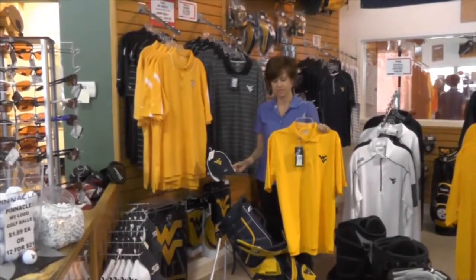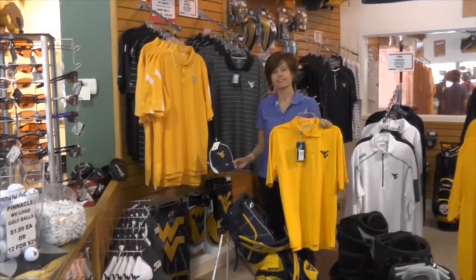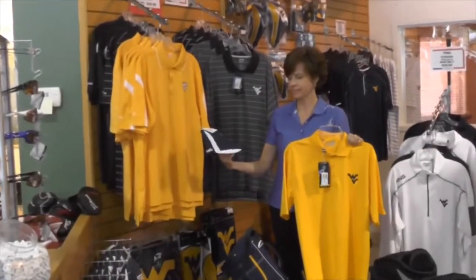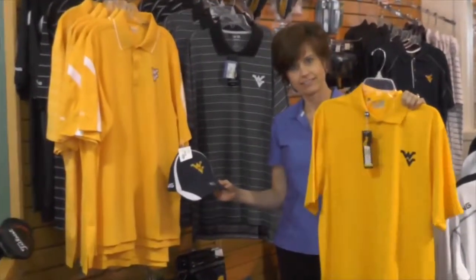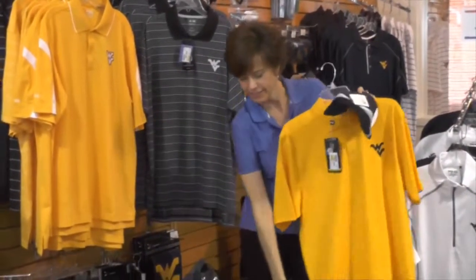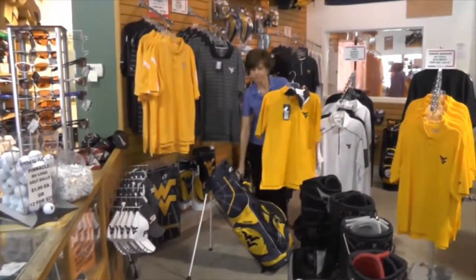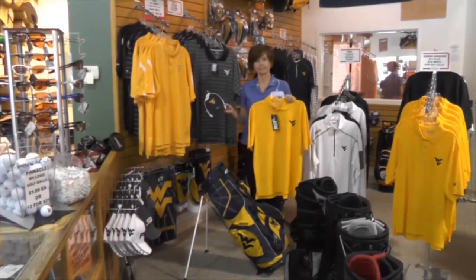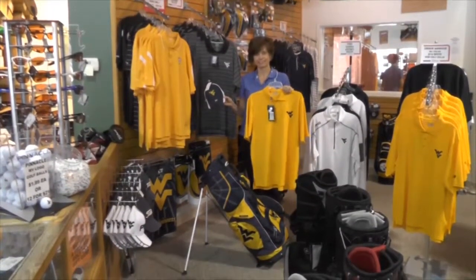Lisa is standing here in our West Virginia section at Golf USA. She has one of the caps from Ping and a West Virginia shirt in gold from Under Armour. And then we have a Sun Mountain stand bag, along with a lot of cart bags, towels — everything you'd want for the golfer with a West Virginia logo. We pretty well have it.